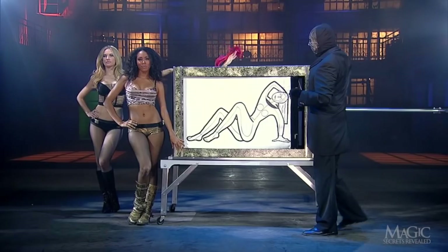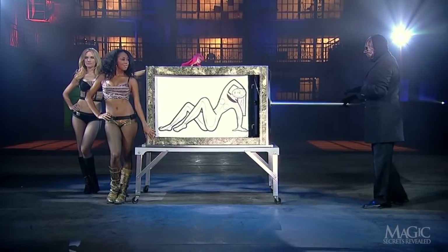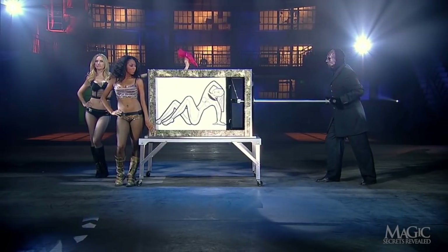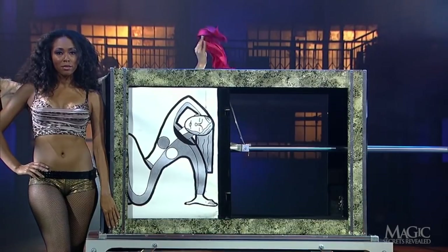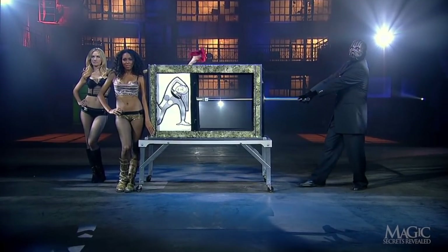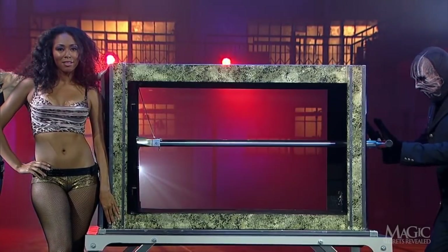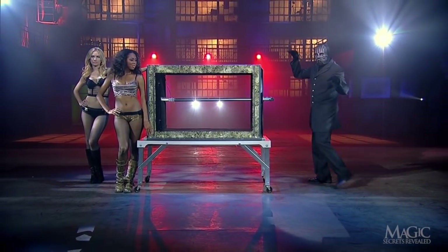Whenever a girl gets into a magical box, we can assume something is about to happen to her. As she continues to wave bye-bye, the magician backs up to the end of the plunger. Without warning, he pushes the plunger forward, presumably crushing everything in its path — but the girl is still waving. She pulls the handkerchief into the box, and the magician pushes the plunger all the way forward, completely crushing the girl.